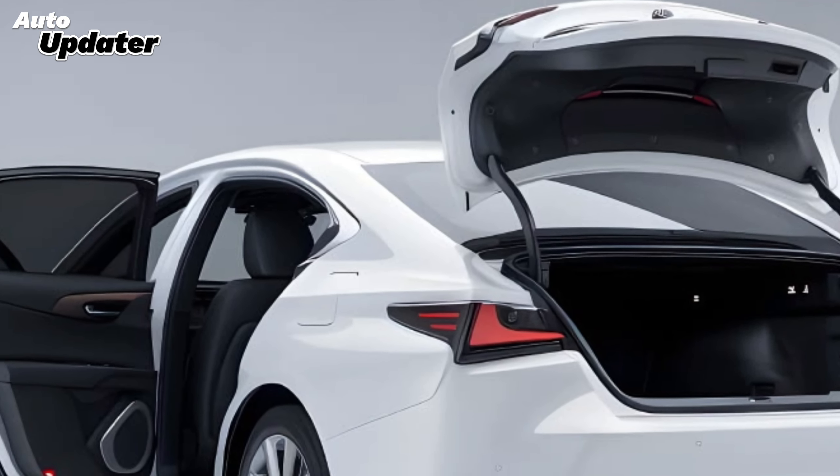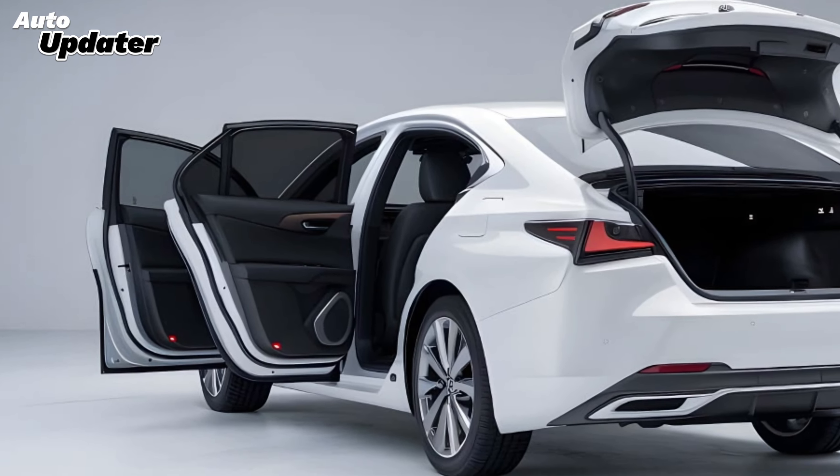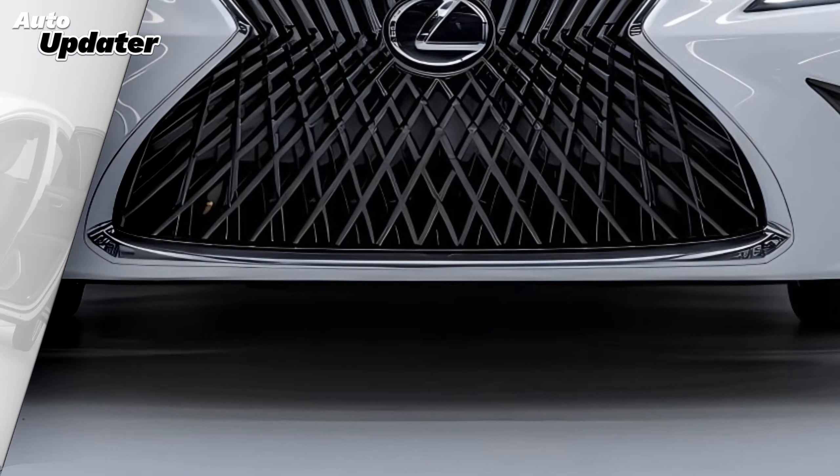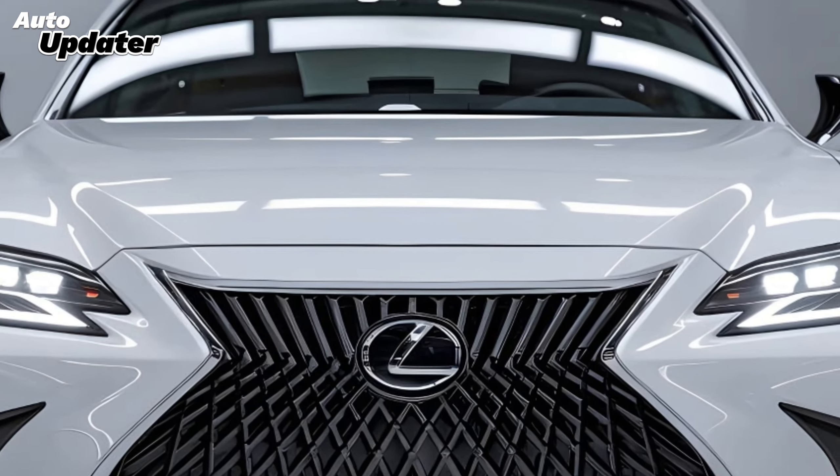The 2025 Lexus ES boasts a sleek and modern design that captures attention from every angle. With its bold spindle grille and sharp LED headlights, this sedan exudes confidence and sophistication. Lexus has refined the exterior, adding a sportier silhouette that enhances both aesthetics and aerodynamics.